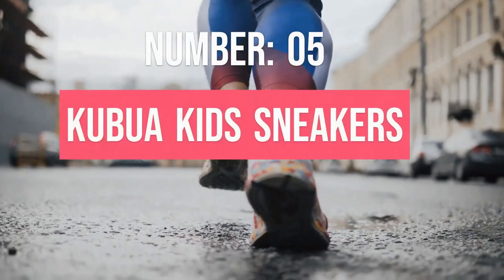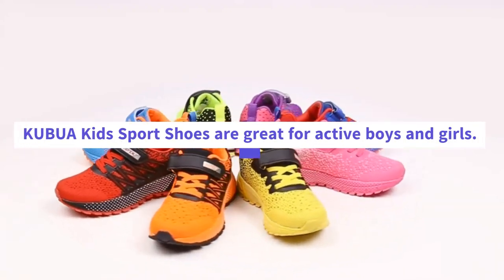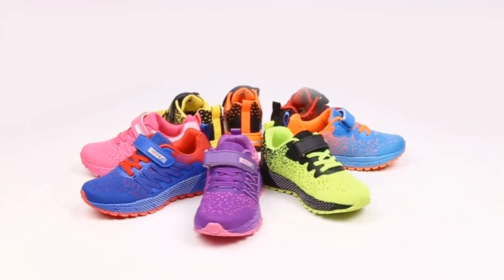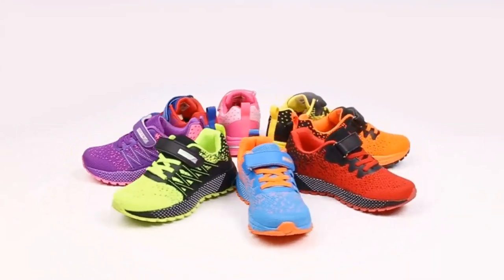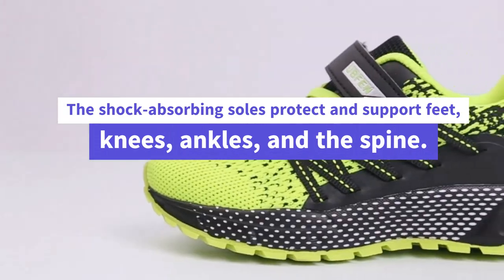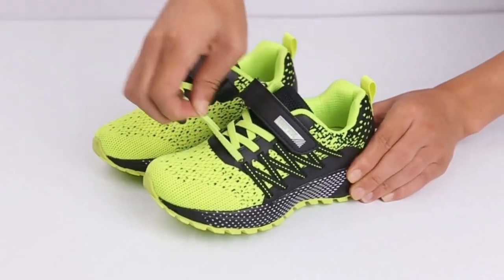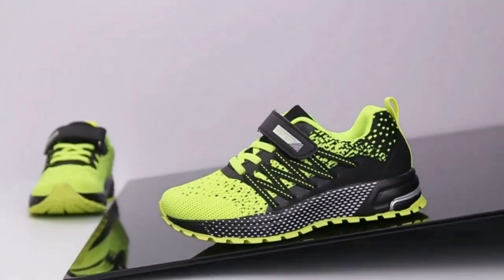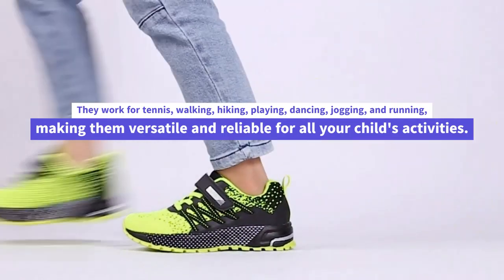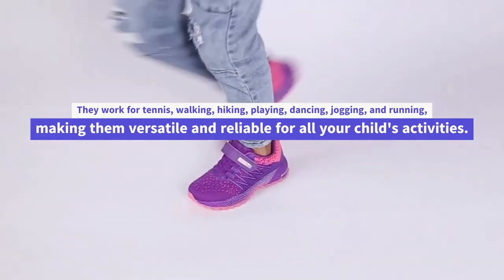Number 5. KUBUA Kids Sneakers. Kubua Kids Sport Shoes are great for active boys and girls. They're comfy with soft padding and keep feet dry, avoiding sweat and odor. The shock-absorbing soles protect and support feet, knees, ankles, and the spine. These shoes are tough, with strong soles and protection at the front. They work for tennis, walking, hiking, playing, dancing, jogging, and running, making them versatile and reliable for all your child's activities.